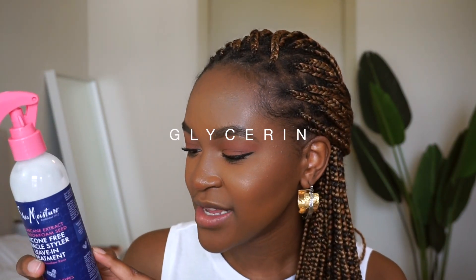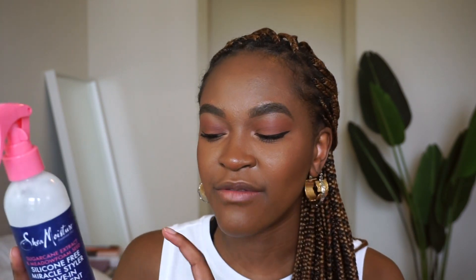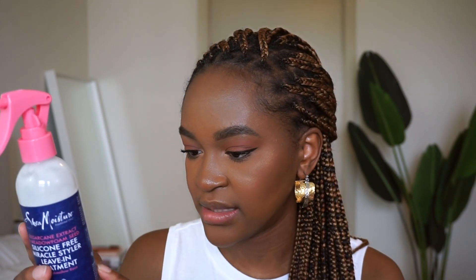First ingredient: water — I know that one! Then cetearyl alcohol. I didn't really cover alcohols in this video, but I do know this type isn't the kind that dries out your hair — it's a fatty alcohol that helps provide slip and better manageability. Check. Third is vegetable glycerin — a humectant that will help moisturize my hair. Number four is caprylic/capric triglyceride — another type of fatty compound. When I hear triglyceride I think fatty, like a lipid — so it's going to provide moisture and slip.